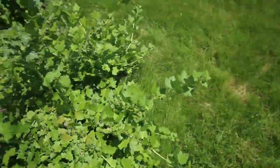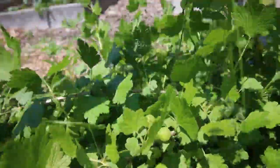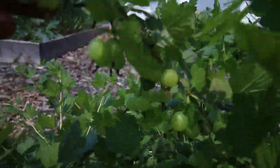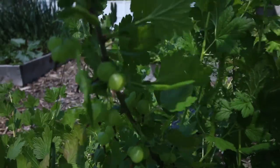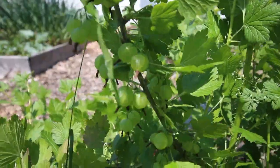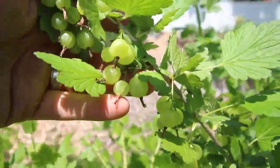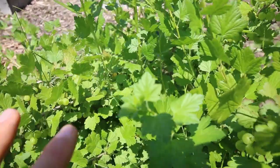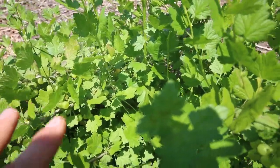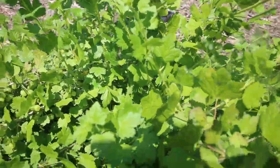Coming down here, I just want to show you all the gooseberries — this is what I was talking about with pruning. Just look at all the fruit! This is just incredible. Look at all the fruit — just incredible how much fruit there is on these. And that's because we pruned them last year. They produced a bunch of new growth and that's what's fruiting this year. So that's beautiful — absolutely loving this.